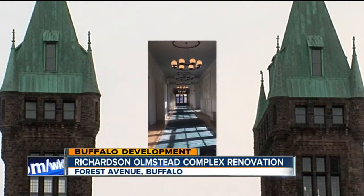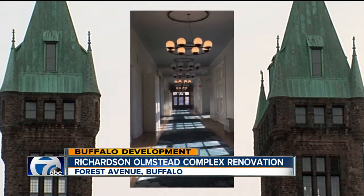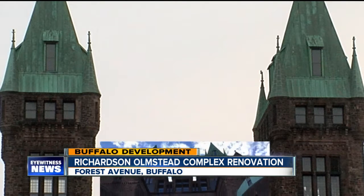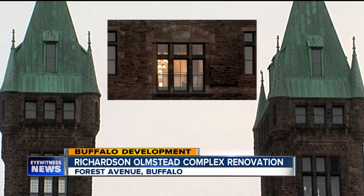It is considered to be one of the most complicated preservation projects in the country. Tonight, we are sharing with you some of the breathtaking shots taken today from inside the newly renovated Richardson Olmstead Complex. After nearly three years of construction, phase one of a $100 million redevelopment project at one of Buffalo's most historic landmarks is complete. And in 31 days, the doors to Hotel Henry will open. Seven Eyewitness News reporter Justin Moore shares more with us on this transformation.